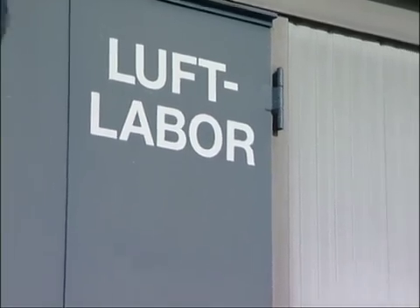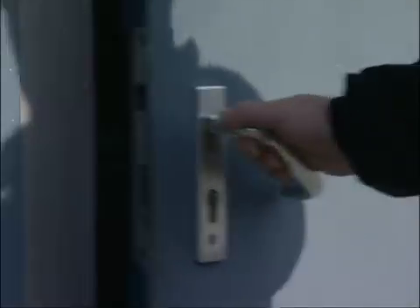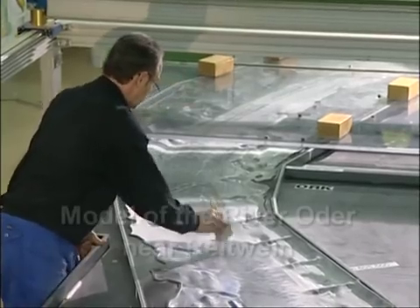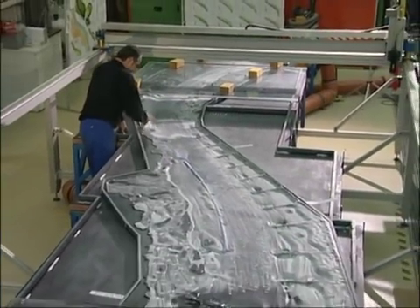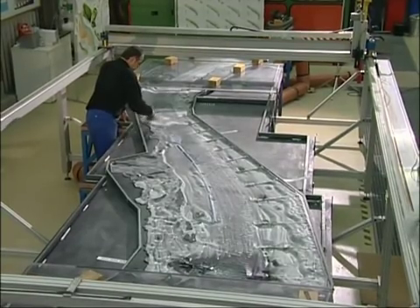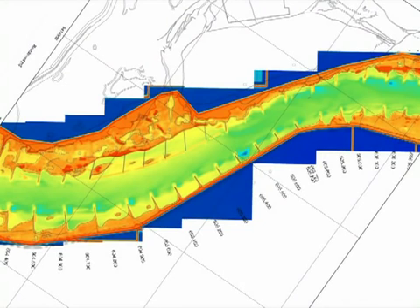Instead of water currents, aerodynamic models work with air currents. The model is based on a detailed digital model of the terrain. The scale of length is 1 to 350 — three kilometres in reality are represented by 8.5 metres in the model. The terrain data are gathered by means of laser-scan flights and riverbed data by underwater soundings.